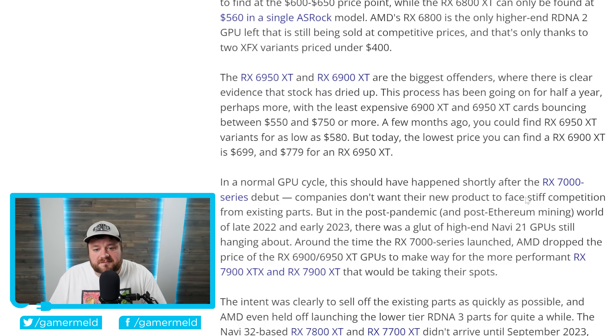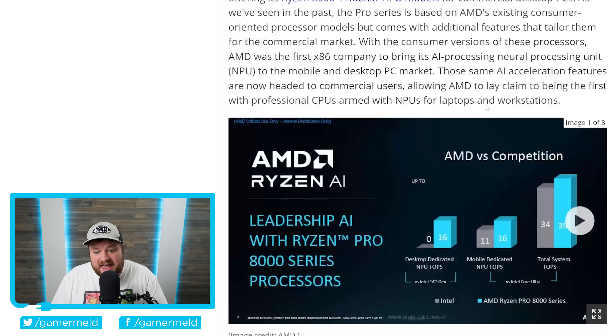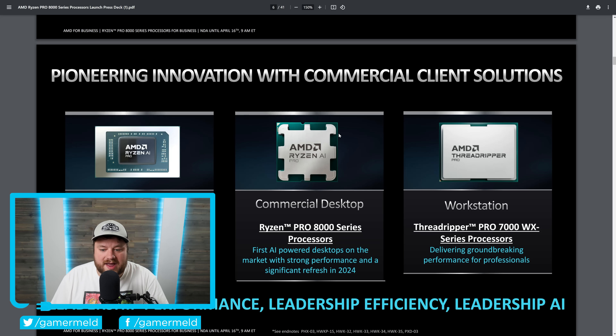Next up, we have a new release from AMD — actually a full two new series of releases from AMD. As they state at Tom's Hardware, this release allows AMD to lay claim to being the first with professional CPUs armed with NPUs for laptops and workstations. We are talking about the Ryzen Pro 8000 series for desktop and the Ryzen Pro 8040 series for notebooks. Let's get right to them.